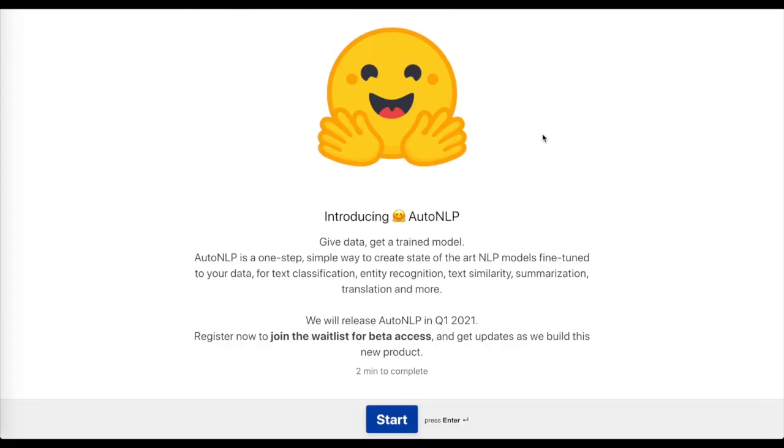Finally, we look at Hugging Face announcing a new AutoNLP library. I'll quickly explain what might motivate this tool, and I highly recommend joining the waitlist for beta access and filling out this quick survey to help Hugging Face get a sense of how you might use an AutoNLP tool.